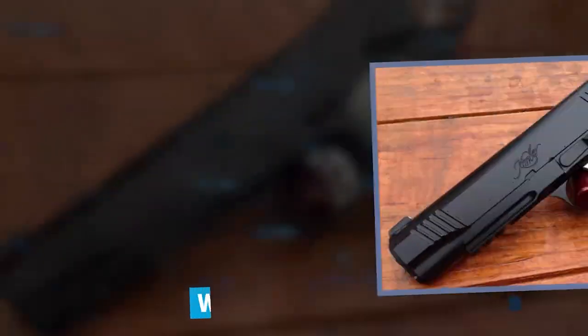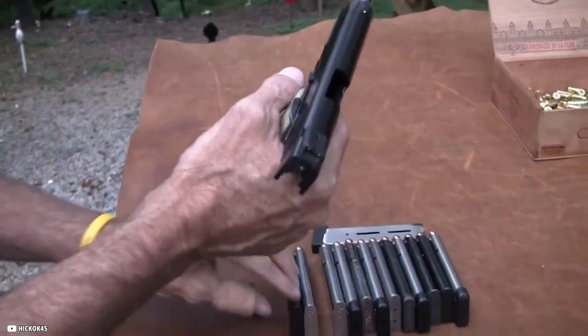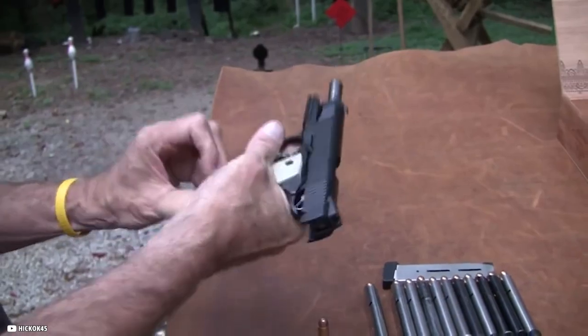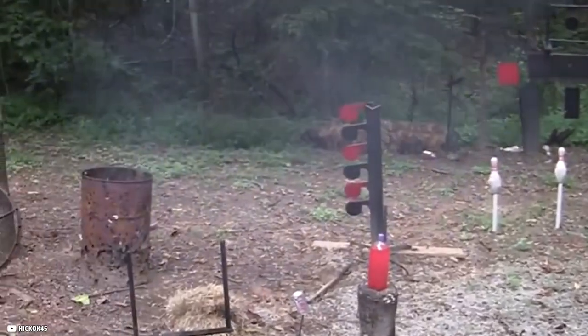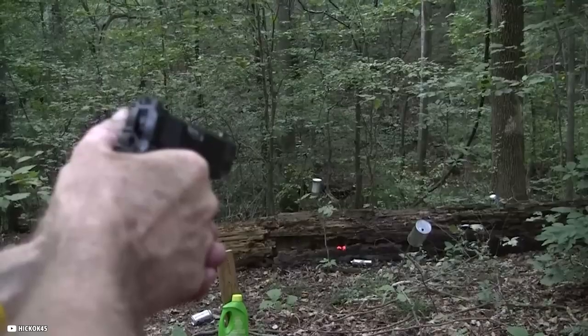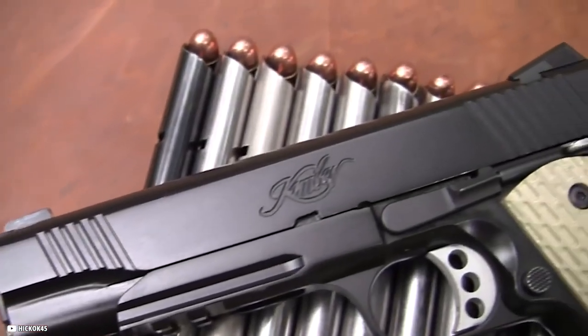Next is the Kimber Warrior. When you see words like 'warrior' or 'tactical' in the name of a firearm, you get an unsettling sensation that the marketing team went a bit too far. In this case, however, Kimber lives up to the hype. This isn't simply a 1911 that might be used as a duty weapon — it was the speaker's duty weapon for many years as a deputy sheriff.